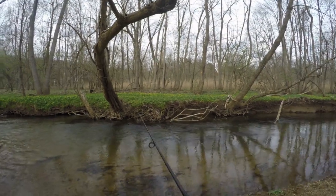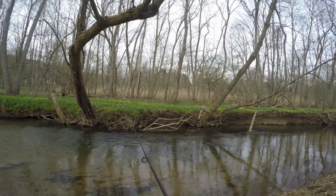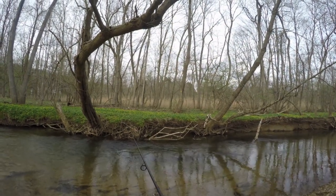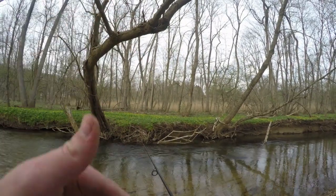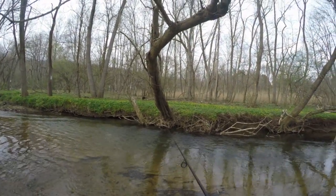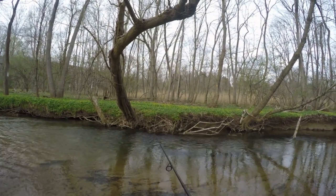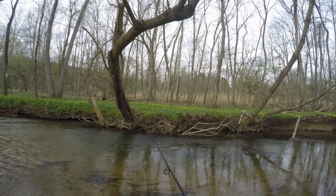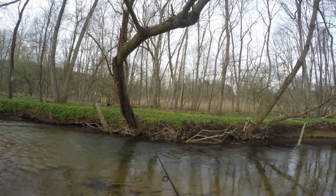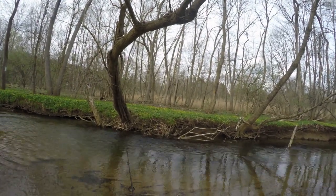Alright guys, I just had a few fish swipe at my worm — hopefully this cast will be better. You just gotta wait for the bite. When the fish pick up the worm you'll feel like a little tap tap tap, and once that tap tap tap hits, that's when you let it rip and set the hook. I thought I'd be tapped by now but I guess not — there's definitely fish here though, I already saw them.